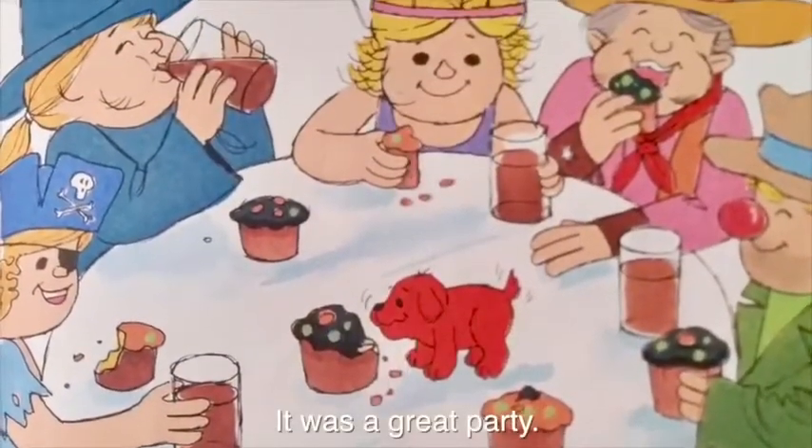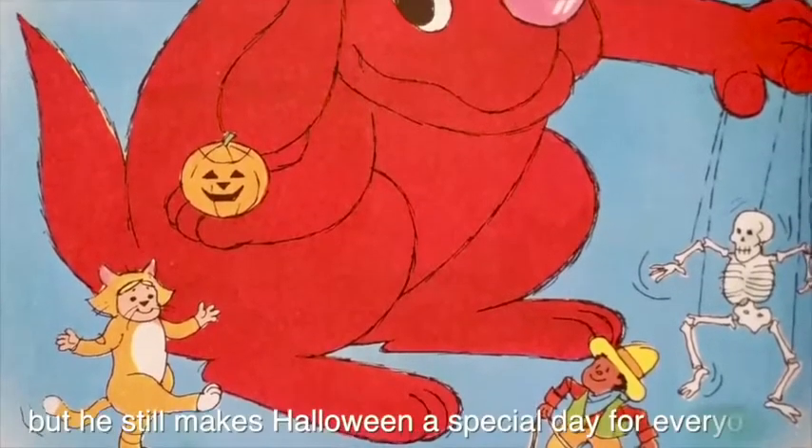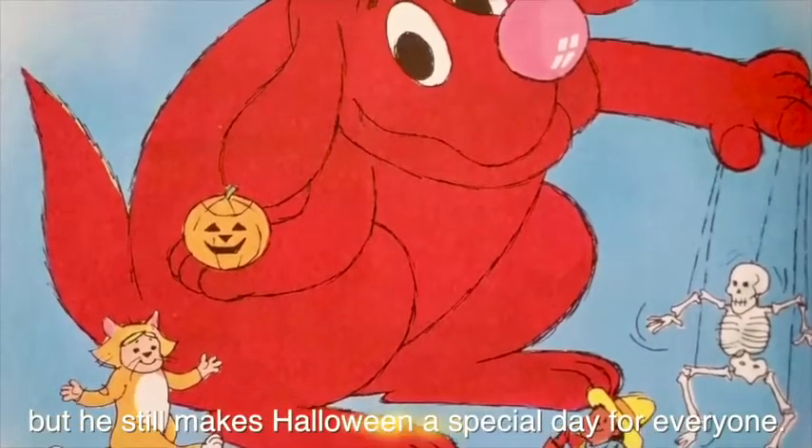It was a great party. Clifford has grown up now, but he still makes Halloween a special day for everyone.